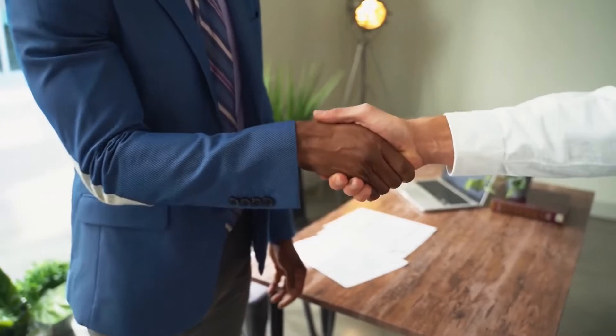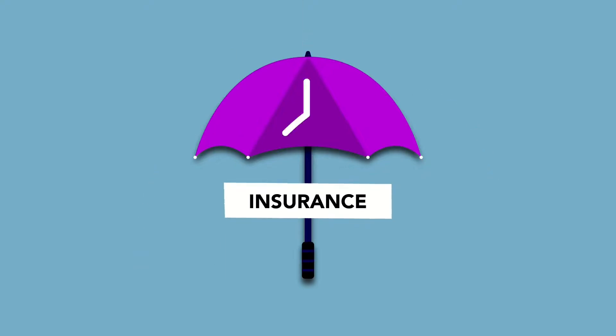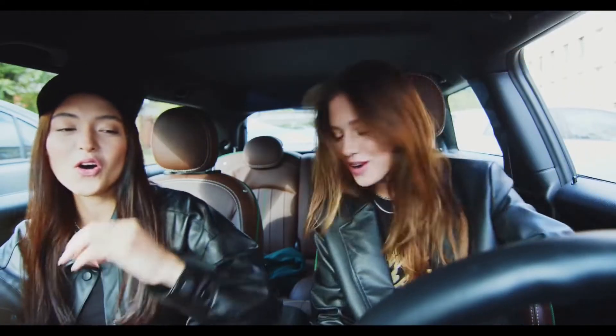Comparing auto insurance quotes is all about collecting options so you can find the best auto insurance company. So, what information do I need to get auto insurance quotes? To make the process go as smoothly as possible, it helps to have the following information on hand. Driver's license — if there are any other drivers in your household, you'll need their driver's license information as well.